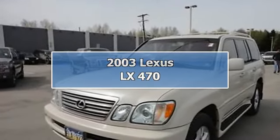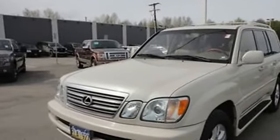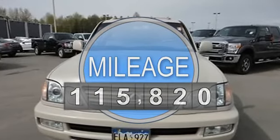2003 Lexus LX470 SUV. This vehicle features the following equipment: automatic transmission, 4.7-liter 8-cylinder 235 HP engine.